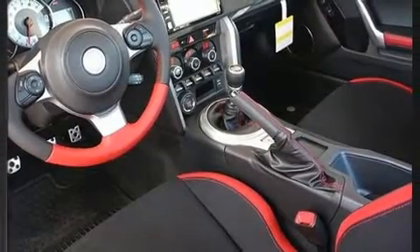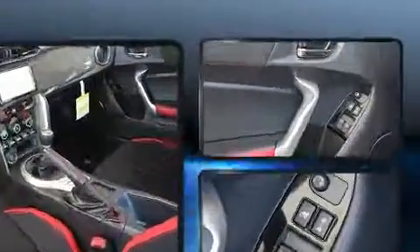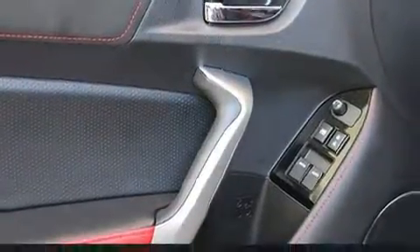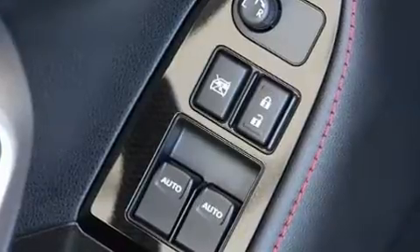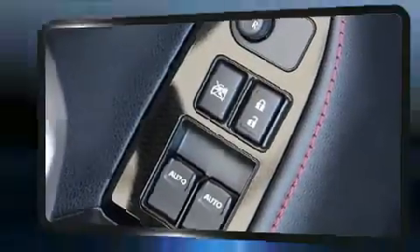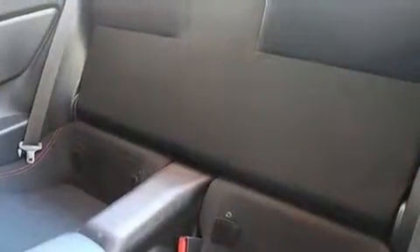Toyota prioritized comfort and style by including variably intermittent wipers, an automatic dimming rear-view mirror, an outside temperature display, fully automatic headlights, power door mirrors and heated door mirrors, and much more.